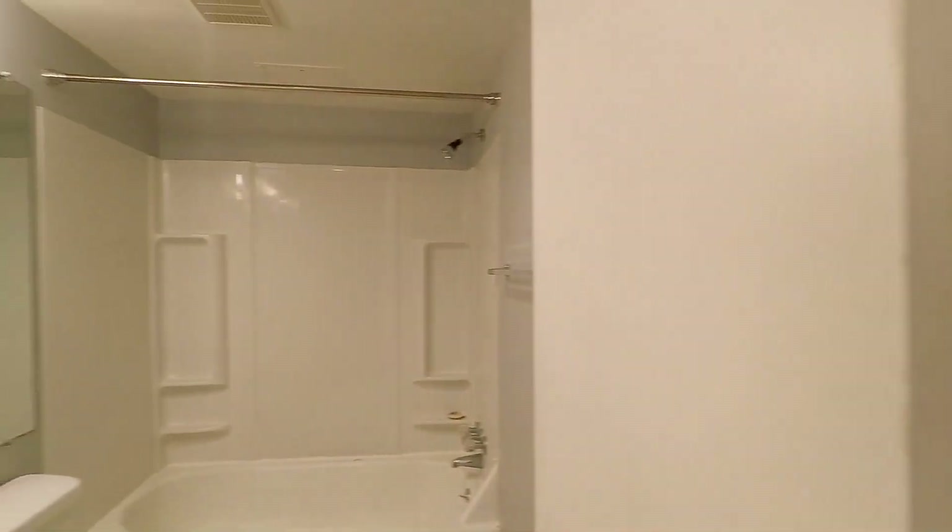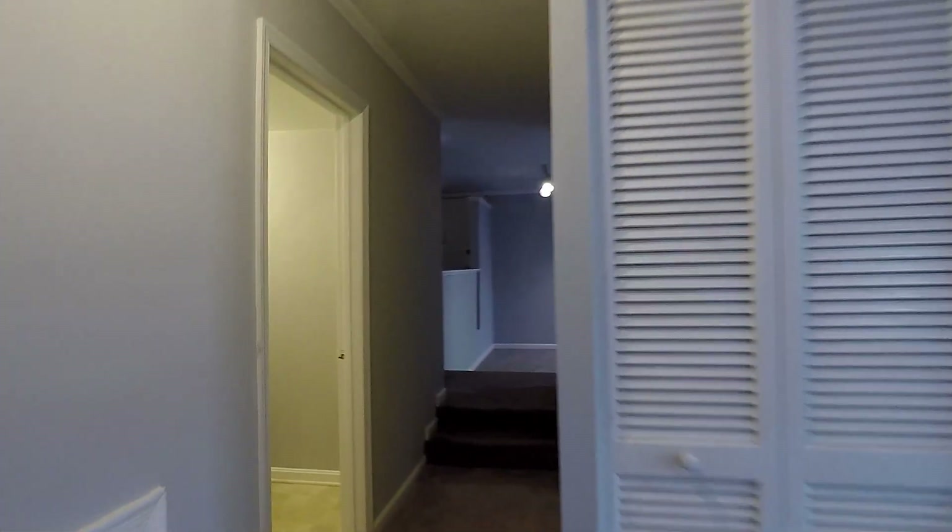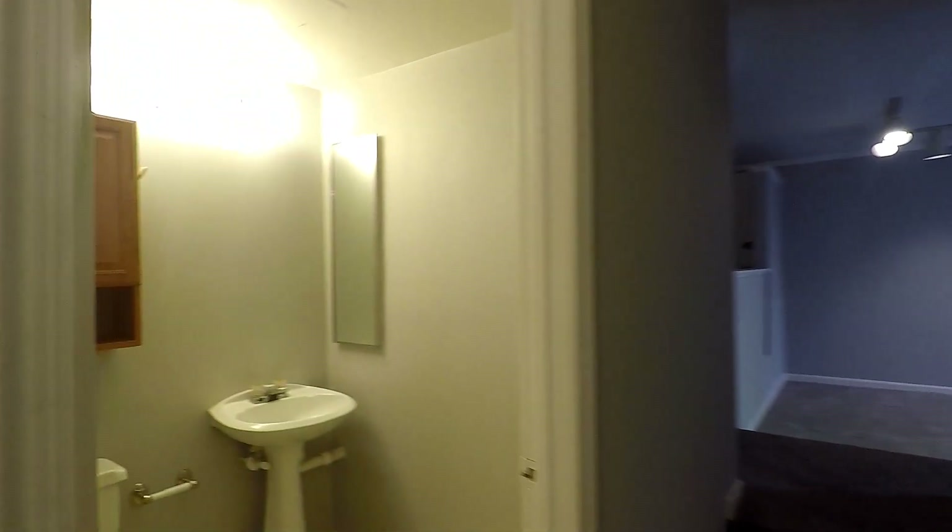And finally, the full bath with a tub and shower combo. Down the hallway to your left is the half bath or powder room.